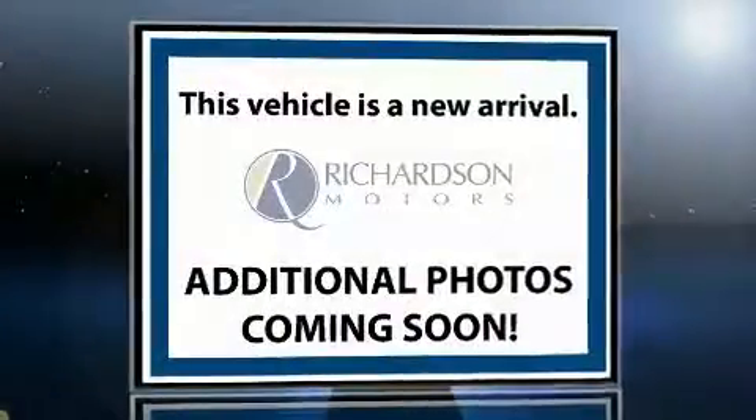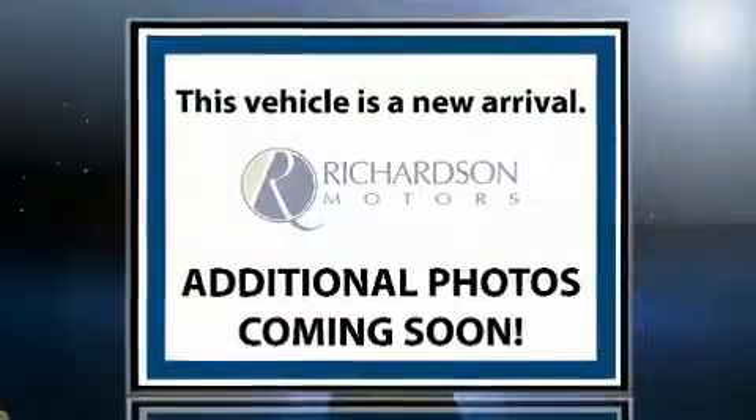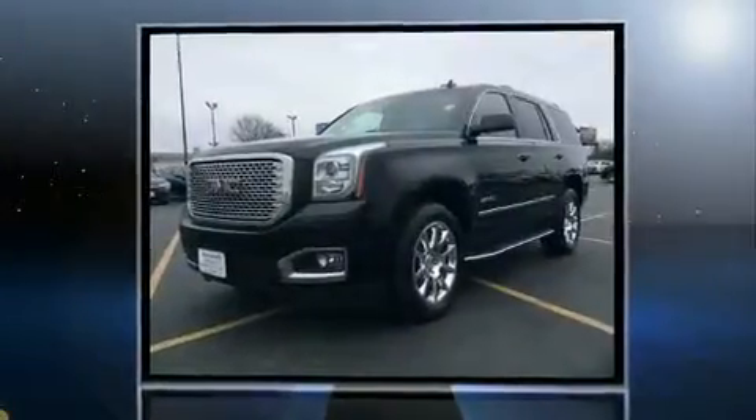The 2015 GMC Yukon. It features 4-wheel drive capabilities, a durable automatic transmission, and a powerful 8-cylinder engine.